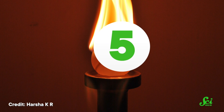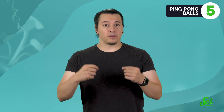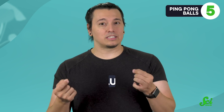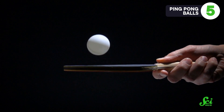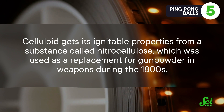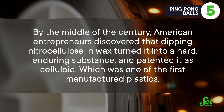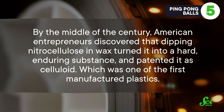Finally, there's an object that really doesn't seem like it should be flammable, but burns incredibly easily: ping pong balls. Specifically, older ping pong balls are surprisingly flammable. A few people have speculated that it's because there was a gas put into the balls during manufacturing that burns really well, but to be clear, it's just ordinary air in there. It's the actual material of the balls, which is called celluloid, that burns really well. Until about 2020, ping pong balls were still being made of that stuff, since it's a light and durable plastic that gave the balls the right properties for being whacked about. Although it has a high flashpoint of over 175 degrees Celsius, once celluloid hits that point, it can start burning without needing a spark or flame to get started, and it burns really easily. Celluloid gets its ignitable properties from a substance called nitrocellulose, which was used as a replacement for gunpowder in weapons during the 1800s. By the middle of the century, American entrepreneurs discovered that dipping nitrocellulose in wax turned it into a hard, enduring substance and patented it as celluloid, which was one of the first manufactured plastics.